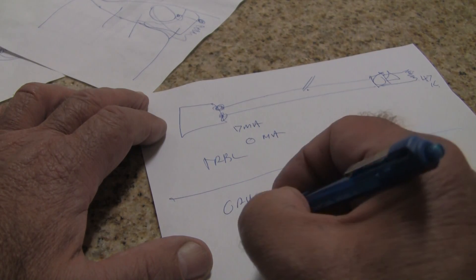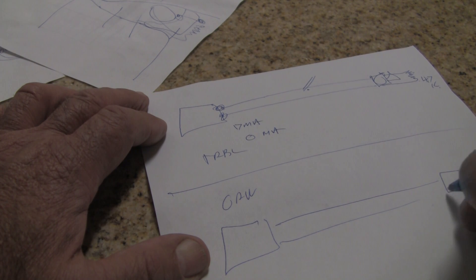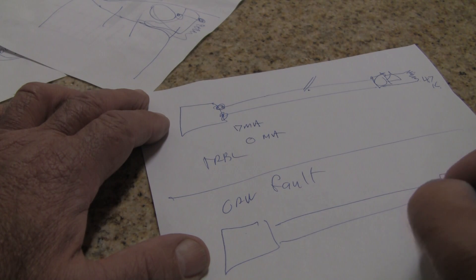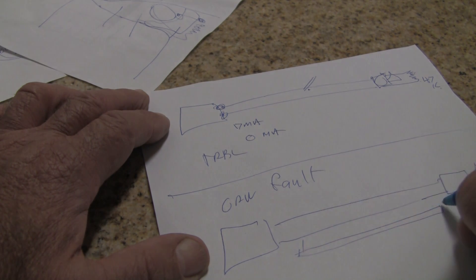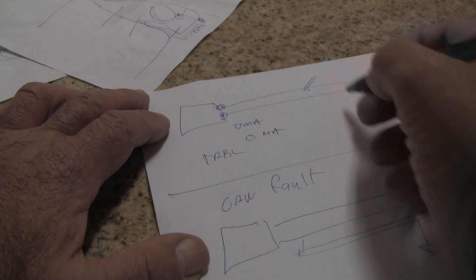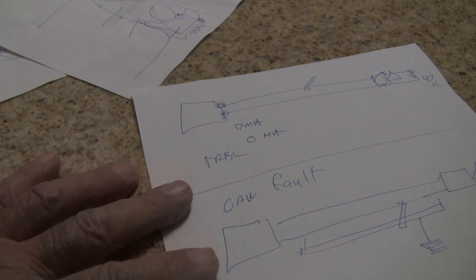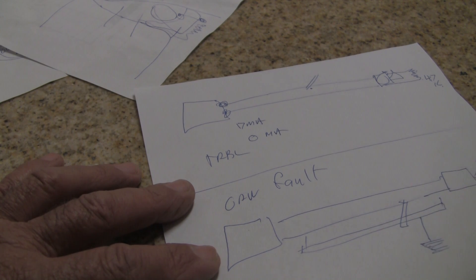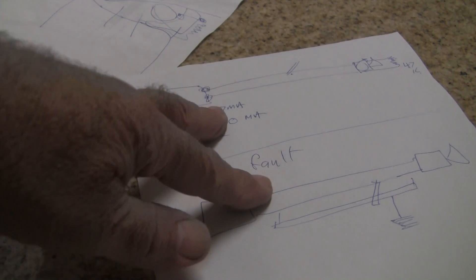Your ground fault — remember, it's a specific case of a short. Let's say there's a conduit around the wire, and that conduit is grounded. If somebody drops that same heavy piece of metal not across both wires, but across one wire and that conduit, then you've got a ground fault because it's shorted to ground. This frequently happens inside the box where the wires touch the box. About 85% of your faults are just these things.